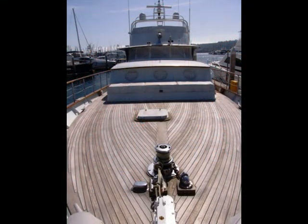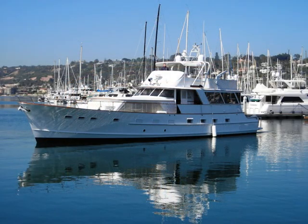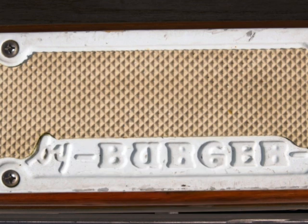Here we are up on the foredeck. Beautiful teak decks on this boat, and a big windlass. It's a beautiful vessel. If you have any questions at all, please give me a call. My name is Peter Zaleski and I can be reached at 619-857-2349. Thank you.